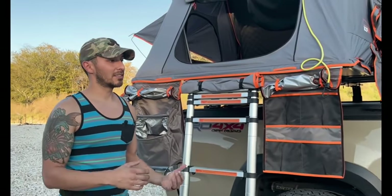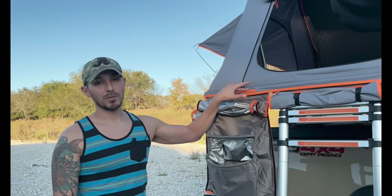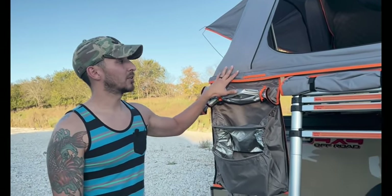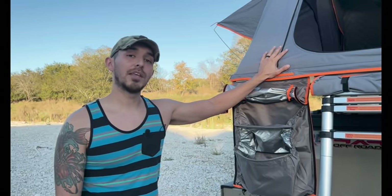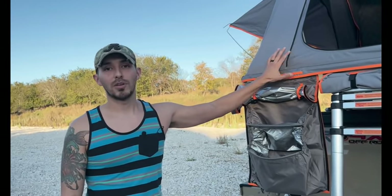It's very limited cons. At the end of the day, if it's something you're going to utilize, it's worth the money — 100%. If you're interested in the RoofNest Condor, I'll post a link below. I personally like this for my small family, but they also have larger platforms if you have a bigger family.